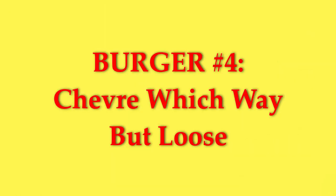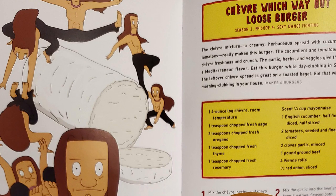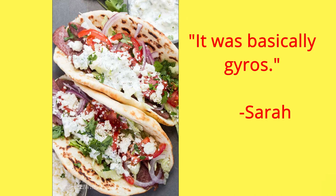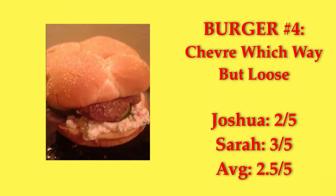Chevre Which Way But Loose — I love goat cheese, so we made these burgers for my birthday in 2018. We also used lamb instead of beef, so it was basically gyros. Not complaining, it was yummy, but I think I just would've preferred actual gyros. 2.5 out of 5.